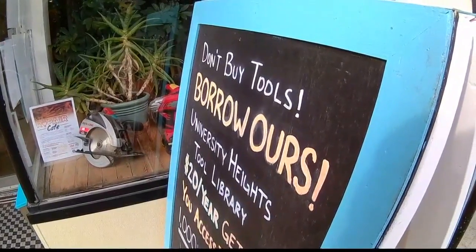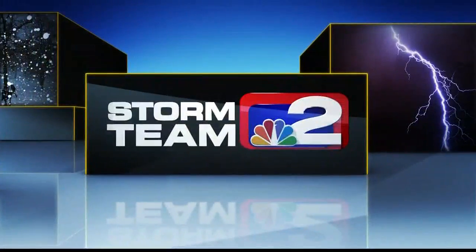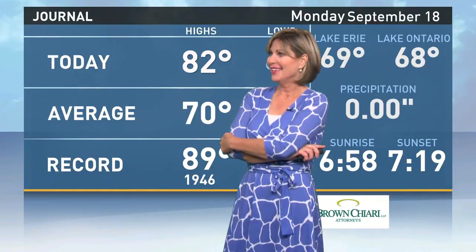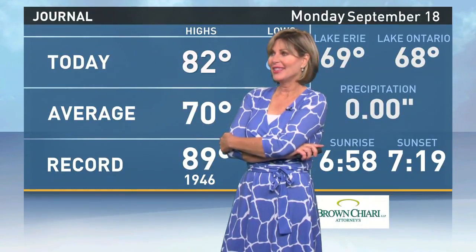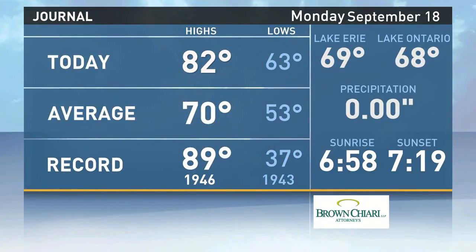In Buffalo, Kelly Dudzik, Channel 2 News. What a great idea, I love it. You've got to do an odd little project and you don't have the right tool, and you have to run out and get it, and you may never use that tool again. Exactly, yeah, it's a great idea. So you may have a few things to donate. I do — I'll be bringing it down. There you go.